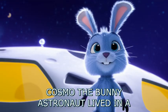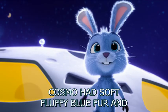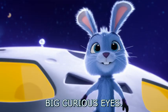Cosmo the bunny astronaut lived in a shiny spaceship filled with interesting gadgets. Cosmo had soft, fluffy blue fur and big, curious eyes.